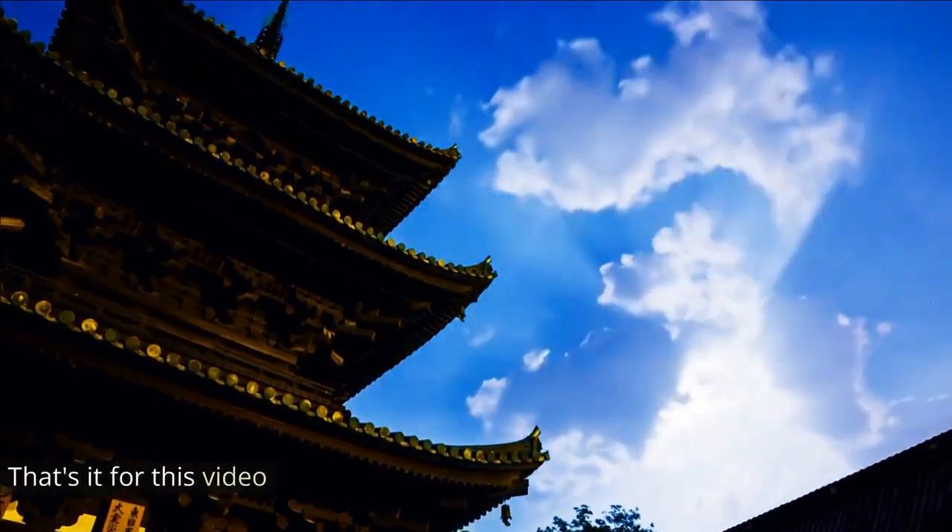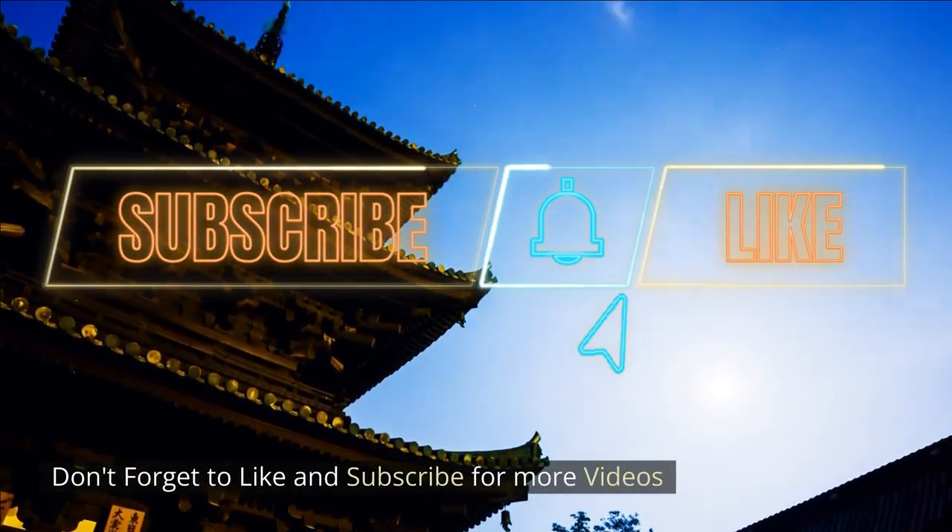Alright, that's it for this video. Don't forget to like and subscribe for more videos.